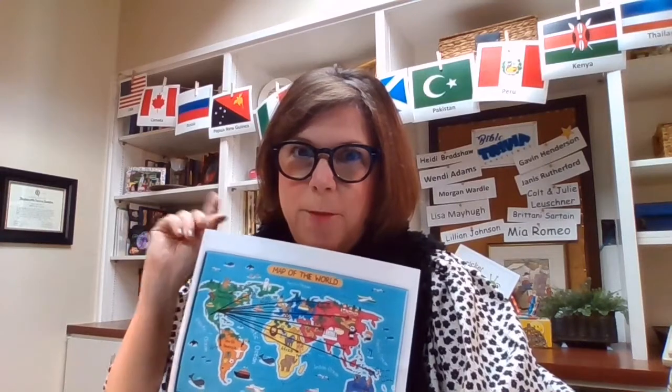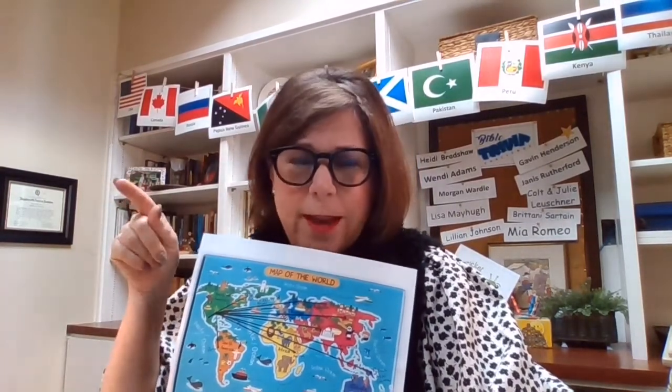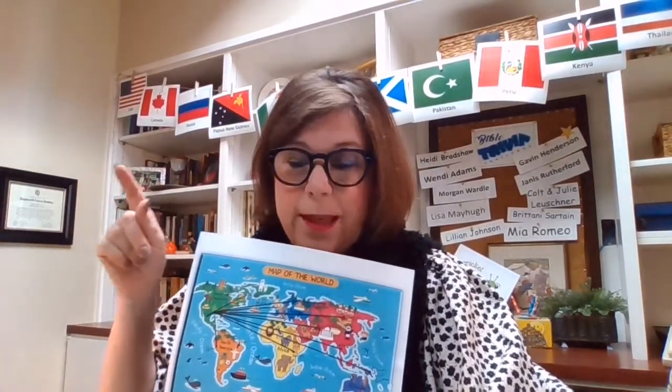Good morning, Spark friends! I hope y'all are having a good Wednesday and I hope you're ready for another super fun Spark story, because I found one for us at the Russ County Library yesterday.